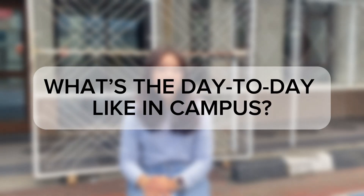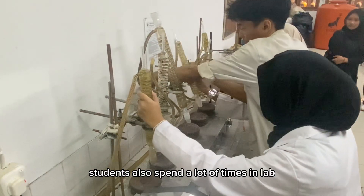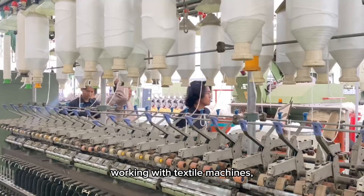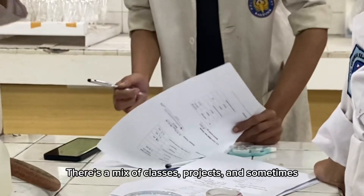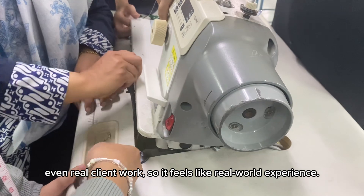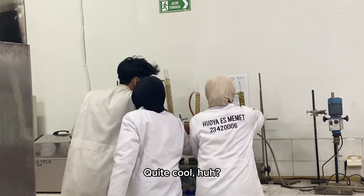What's a day-to-day like on campus? You are not just sitting in lectures. Students also spend a lot of time in labs and workshops working with textile machines, experimenting with materials, and learning about the production process. There's a mix of classes, projects, and sometimes even real client work, so it all feels like real-world experience.